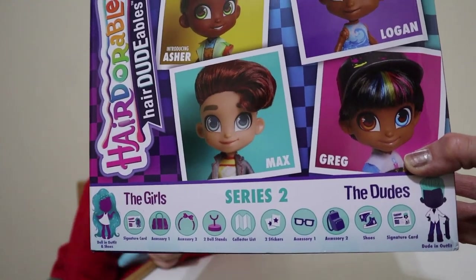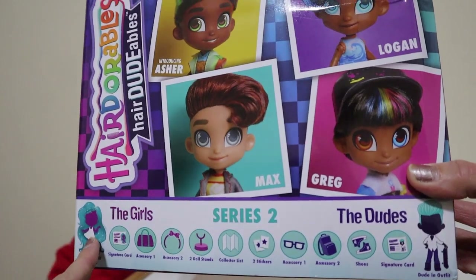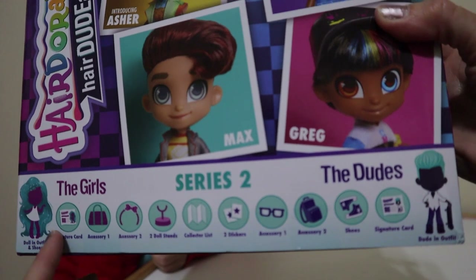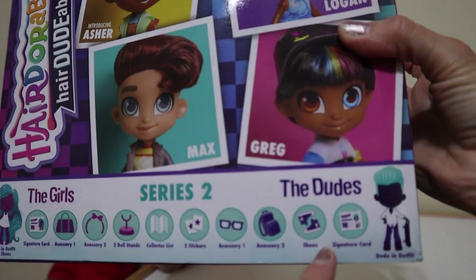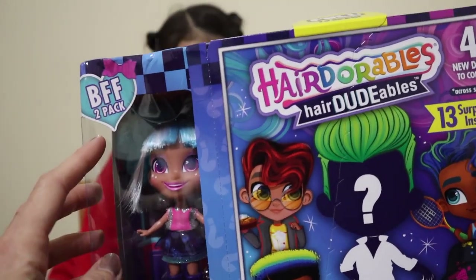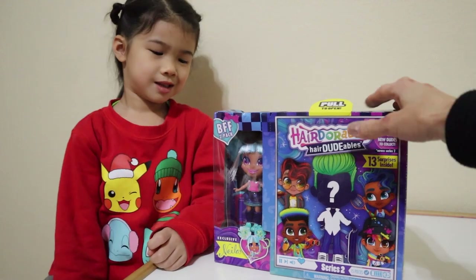In series 2, we have the doll and outfit and shoes — we're going to get a girl you already know, Nyla, and then the dudes. This is the BFF Best Friends Forever 2-pack. We're gonna open up and see.